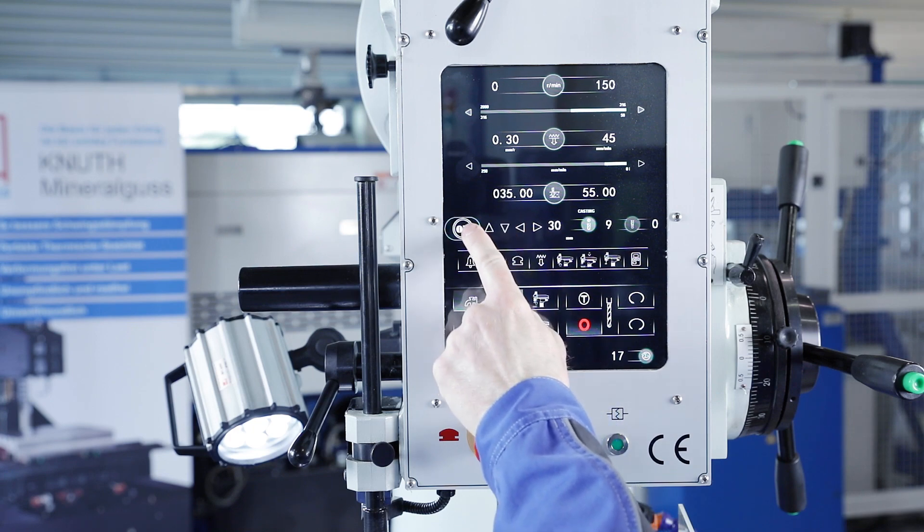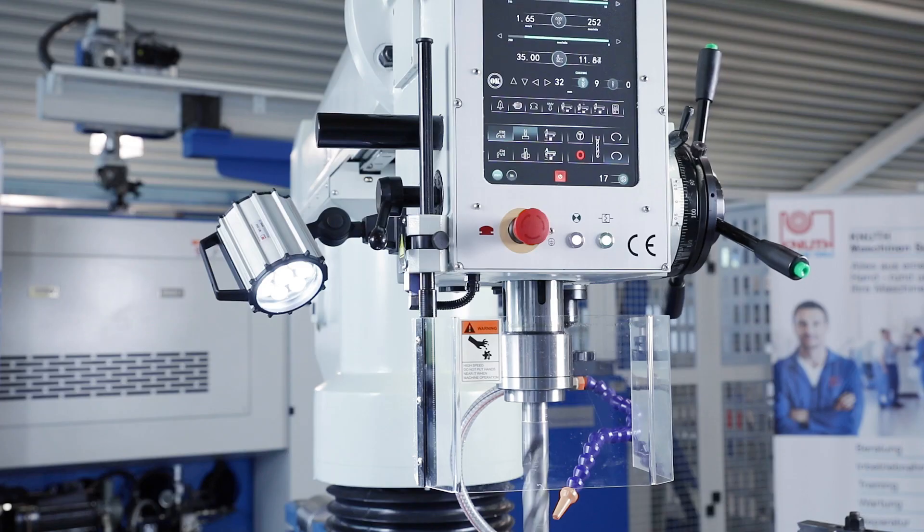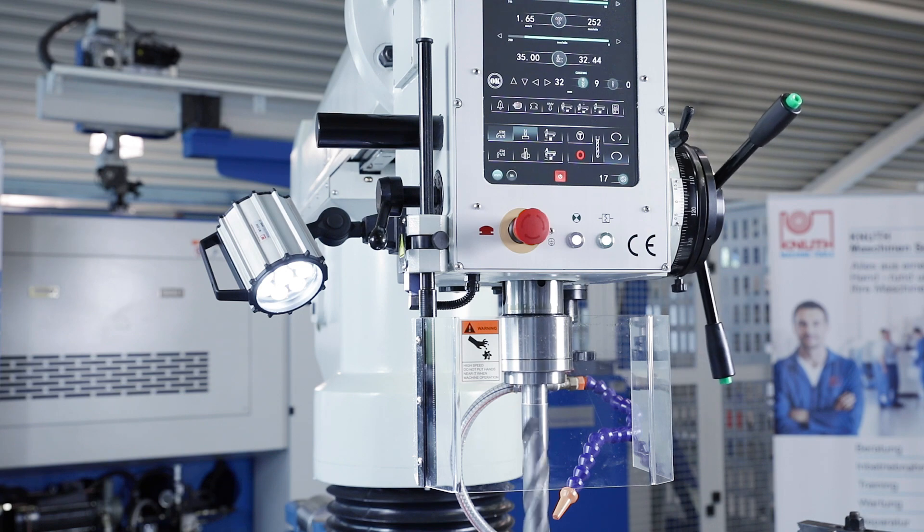During editing, the selected value and the current position are displayed. When the pre-selected drilling depth is reached, the quill automatically moves back to the starting position.